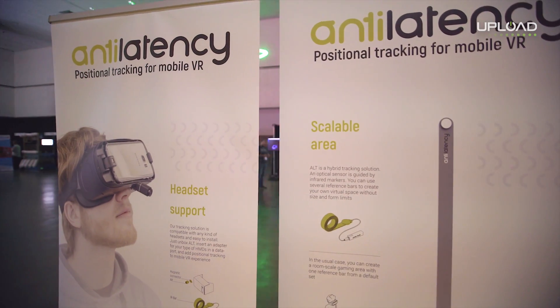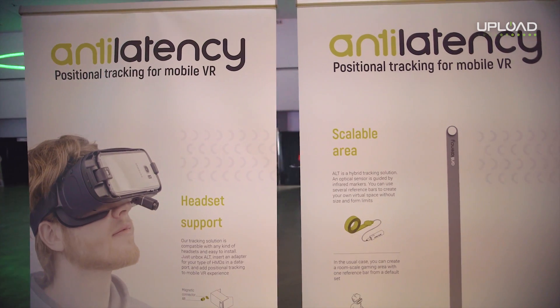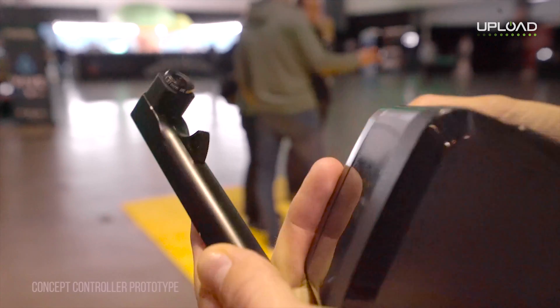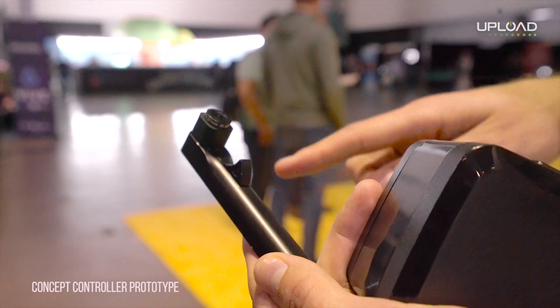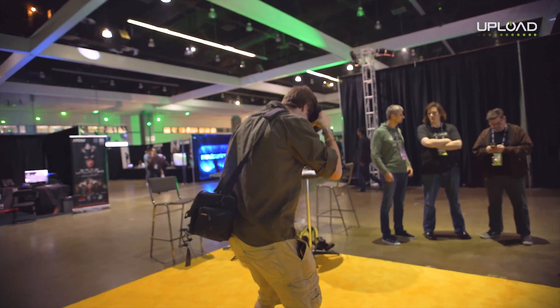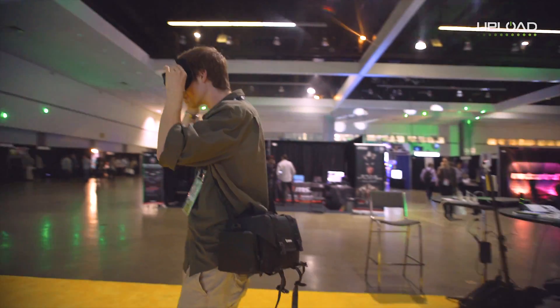So this is a positional tracking system for mobile VR. There is an optical sensory side but also accelerometer and gyroscope, so it can combine optical data and inertial data and transfer it to your headset and the VR system.